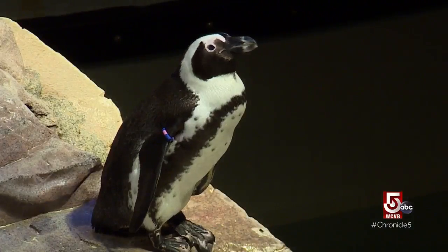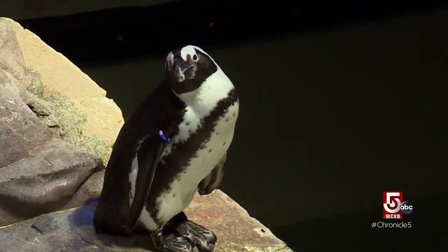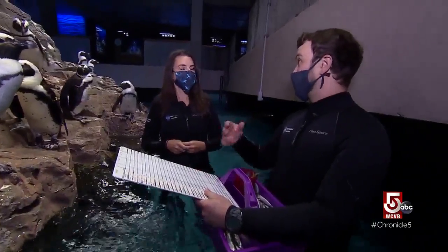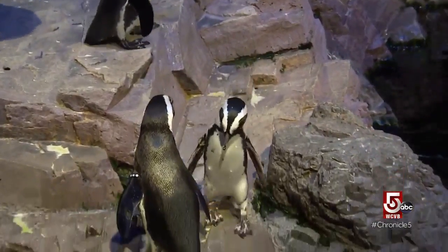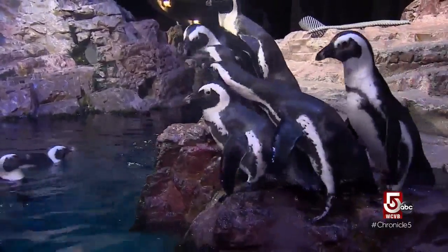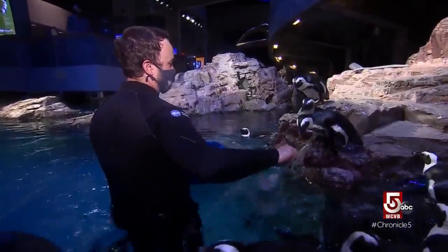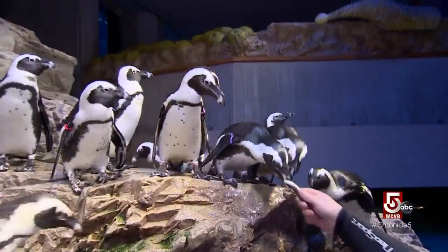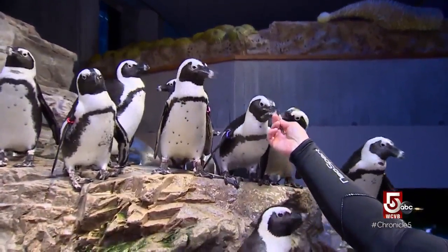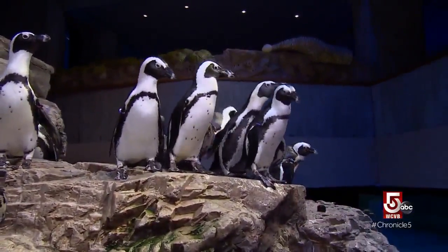Each penguin has a different educational name. Treasure, for instance, is named after the Treasure oil spill of 2000, when about 20,000 birds were affected. Dugan recognizes all of them, keeps track of their diets, and uses feeding time as an optimal space to monitor their health. The penguins are fed five different types of fish throughout the week to avoid over-relying on one fish source. Today is sardine day — not all their favorites.